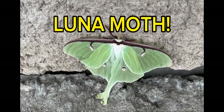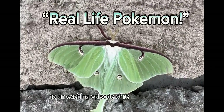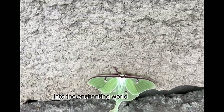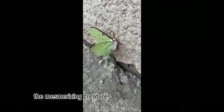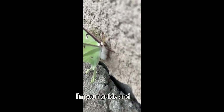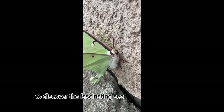Who's that Pokemon? It's Lunamoth! Welcome trainers to an exciting episode of Real Life Pokemon! Today we'll be diving deep into the enchanting world of Lunamoths, the mesmerizing creatures that bring a touch of magic to our natural world. I'm your guide, and today we're going to embark on an extraordinary quest to discover the fascinating secrets of the Lunamoths.